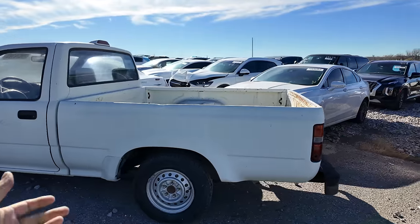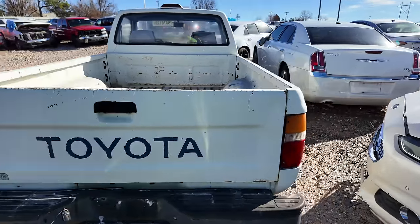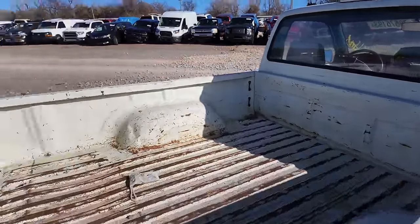It's got tires that look brand new. The truck itself though — yeah, she's been worked hard, that's for sure. It's been a work truck its whole life and there's not a straight panel on this body.